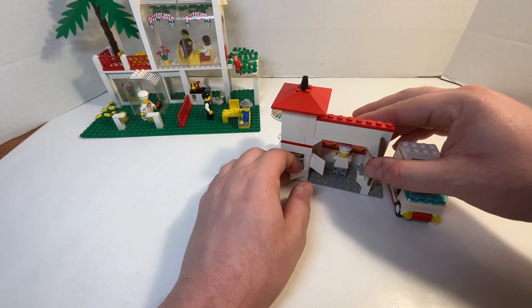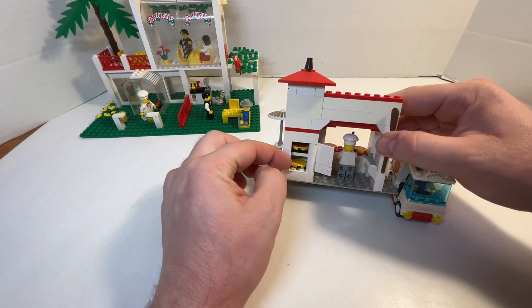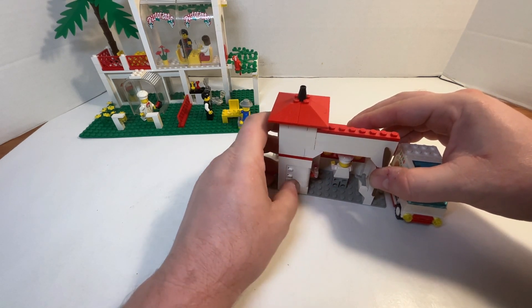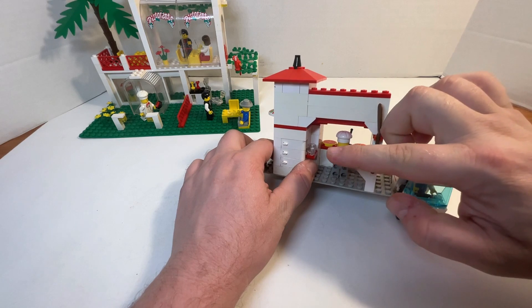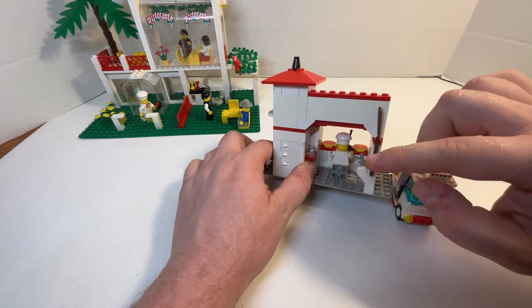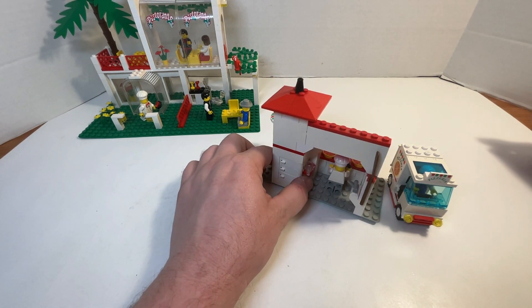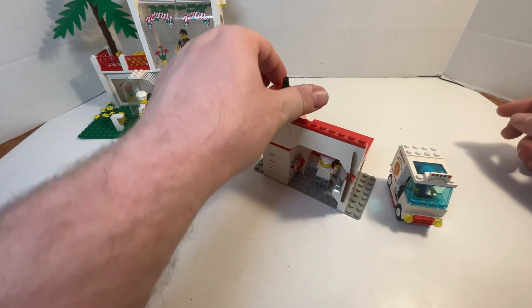As you can tell, we got one finished pizza, one ready to cook, and one yet to be created. Back then this was a good piece, and I can't believe this piece existed back then — I thought it only came with airplanes, like the passenger plane. I did not know it came out as early as 2002.